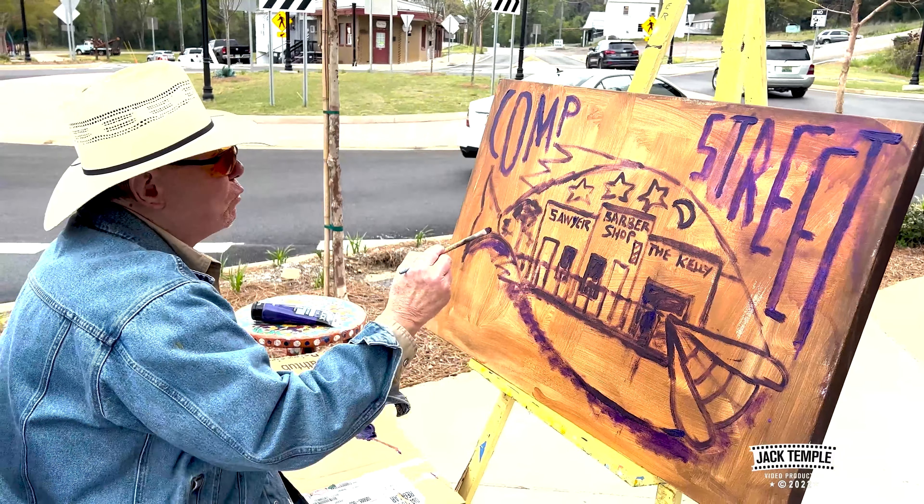We're down on Company Street and we're going to spend the morning here with Don Sawyer, and he's going to give us a little art lesson. Good morning Jack, good morning Don. How are you doing this morning? Beautiful morning to be painting outside, isn't it?